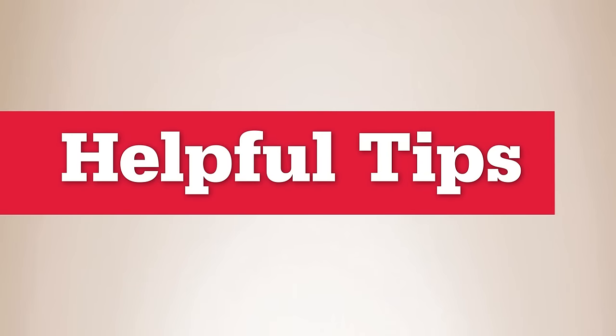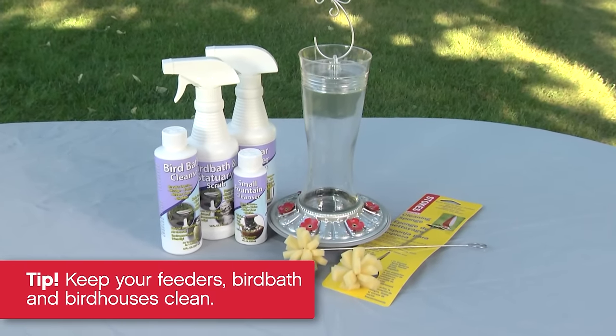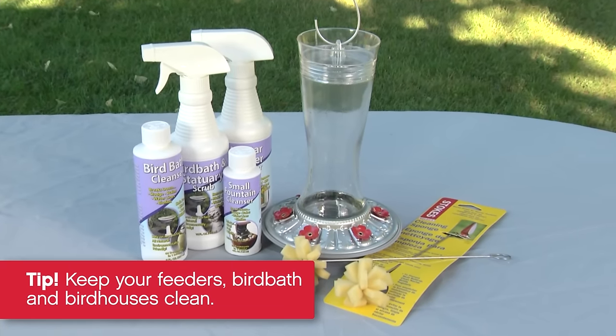Here are a few more helpful tips. Keep your feeders, bird bath, and birdhouses clean. Bird droppings, moldy seed, and standing water can harbor bacteria. Make sure you get your money's worth from the bird feed you buy.